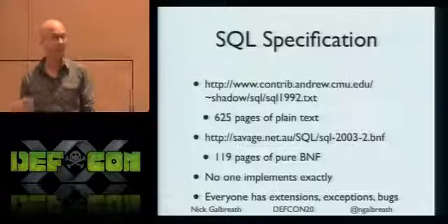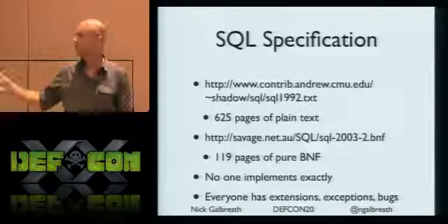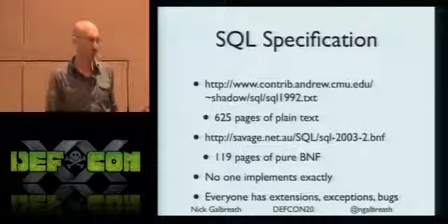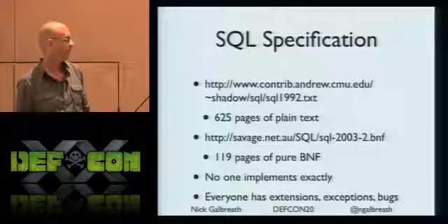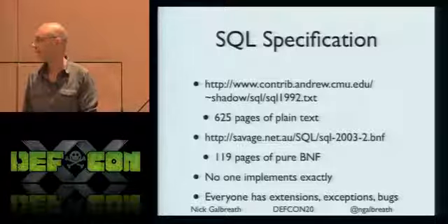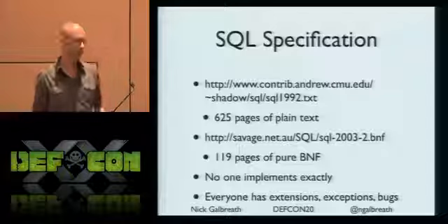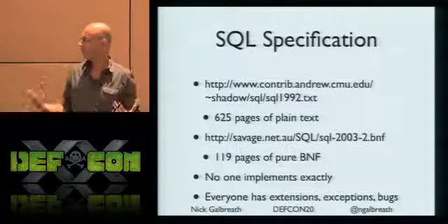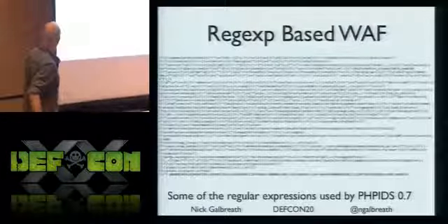The SQL-92 spec is 625 pages of just pure text. The latest BNF specification is 120 pages of pure text - it's gargantuan. No one implements it to spec, and everyone's got special rules, exceptions, and special cases. When I was investigating how people determine if something is a SQL injection or not, we kind of end up with something like this - and it's a big mess. Just by inspection, I see bugs all over it.